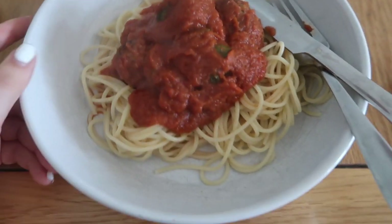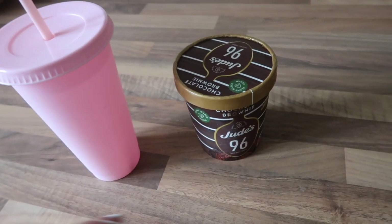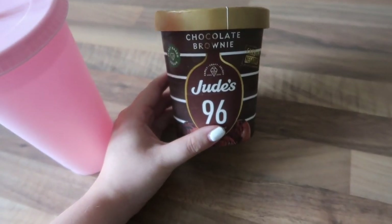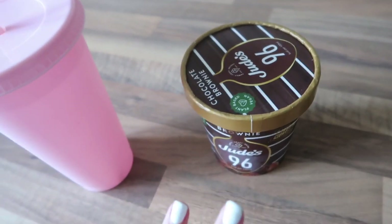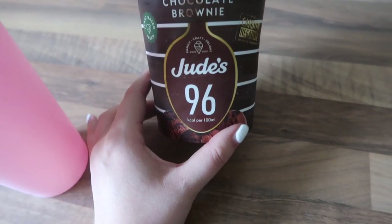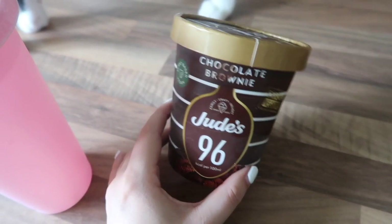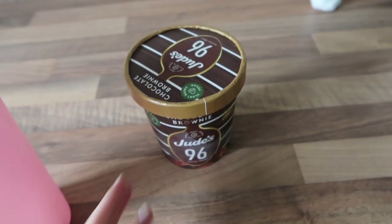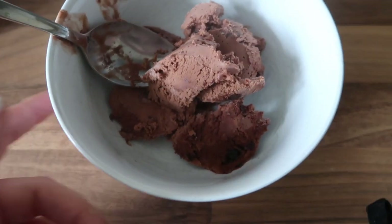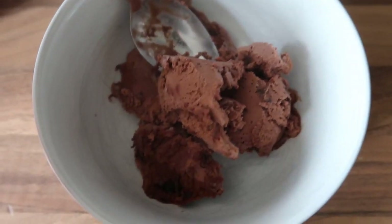That is my lunch — it looks and smells really nice; hopefully it'll fill me up. Then for my afternoon snack I'm having some chocolate brownie ice cream, which is of course vegan. This stuff is amazing and it's only 96 calories per 100 milliliters. Felix the cat wants some ice cream! I honestly recommend trying this whether you're vegan or not. I've weighed some out — 67 grams, so that's only 67 calories. Isn't that great?